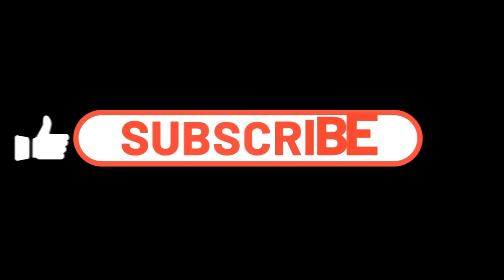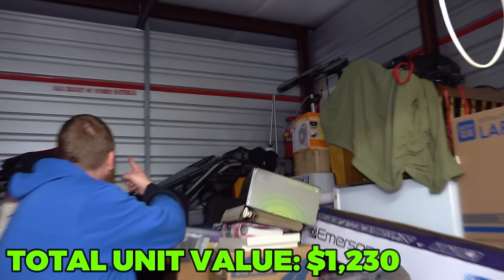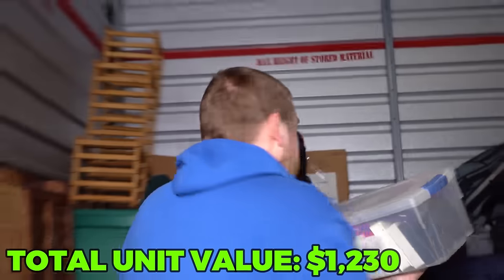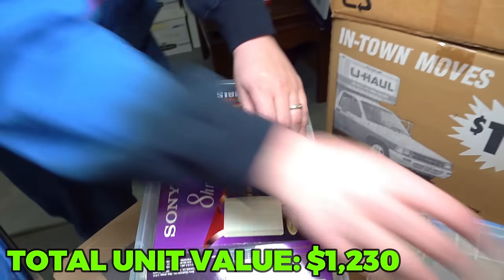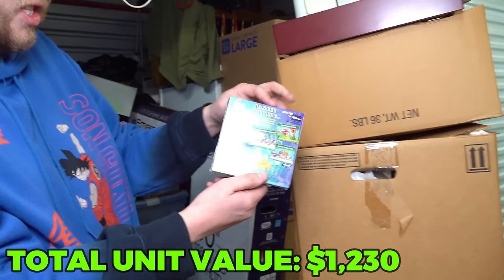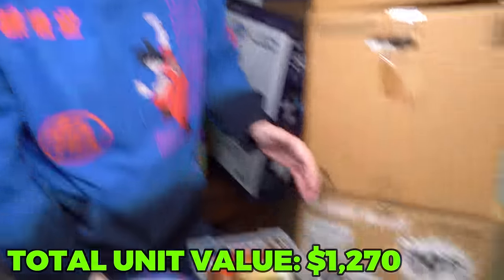Do us a favor and hit that like button and subscribe if you're new, because we're forever buying awesome storage units. Look at this - they went over the max height of stored materials; just for that, they're selling your stuff to me. That looked like SpongeBob Battle for Bikini Bottom on Game Boy - and that's sealed! SpongeBob Battle for Bikini Bottom on Game Boy Advance, sealed. I played this game so much on PlayStation 2 as a kid.